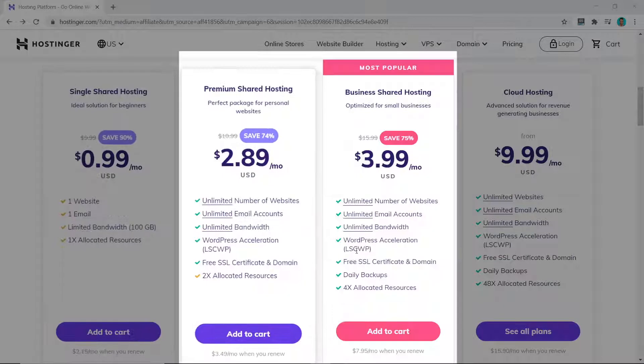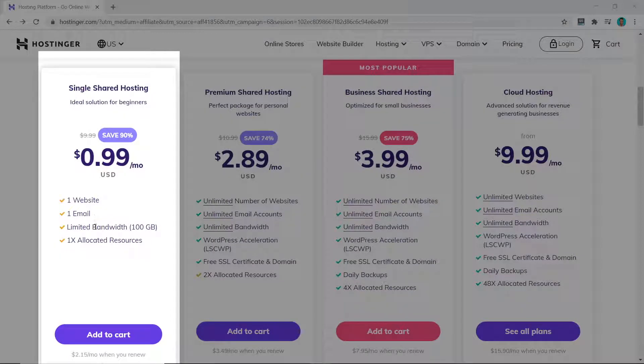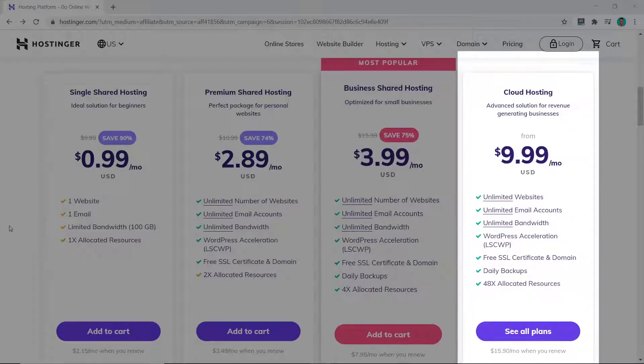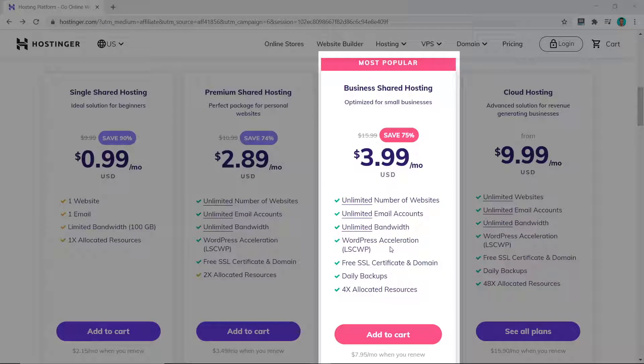The cheapest plan is 99 cents per month and goes up to $3.99 per month. The main difference is the cheapest plan only allows one website and has limited bandwidth, whereas the mid-tier plan gives you unlimited websites and unlimited bandwidth. The main feature for paying an extra dollar a month is daily backups — I believe this is a very important feature for all your websites. I recommend either the 99-cent plan if you have one website with not many visitors, otherwise go for the $3.99 plan. In this example I'm going to buy the most expensive plan and click 'Add to Cart'.